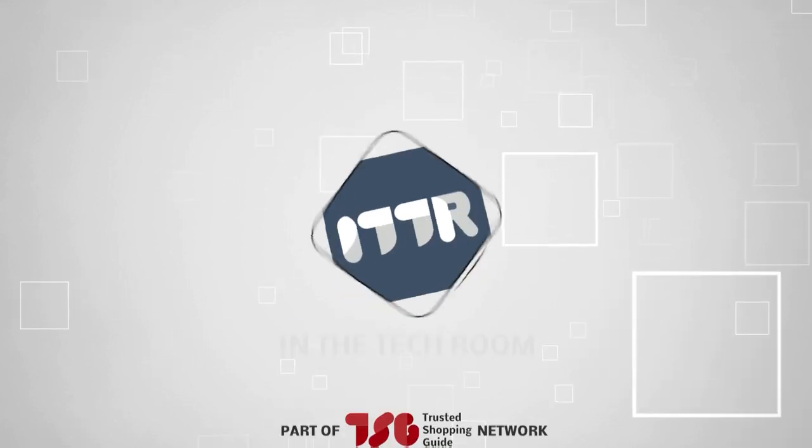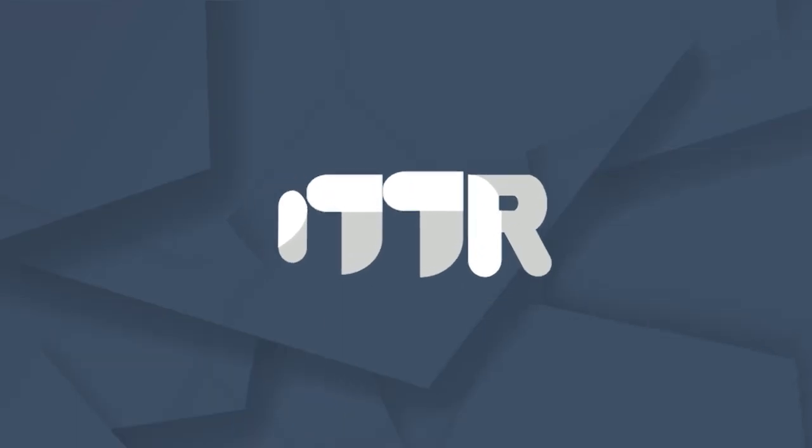Welcome back, guys. We're at ShoppingEye.com, and today we're in the tech room.